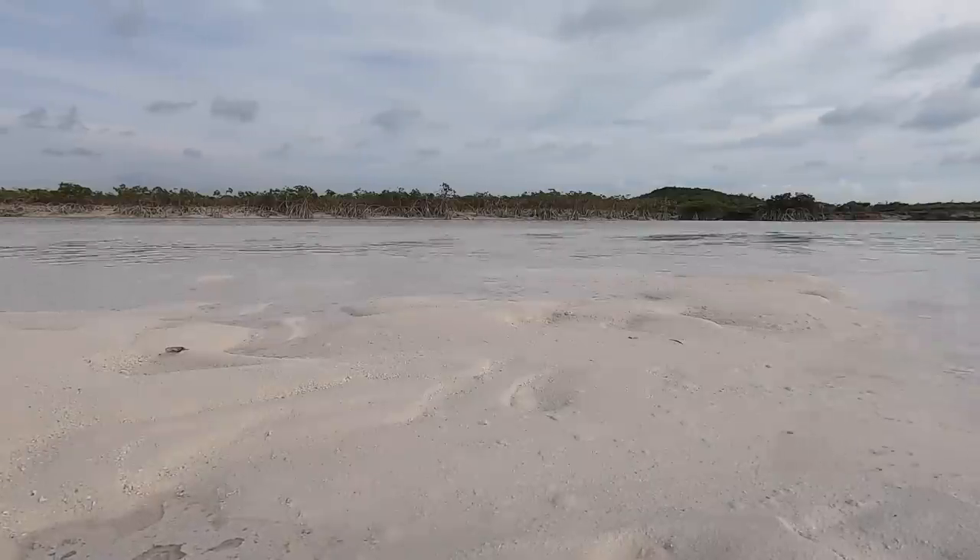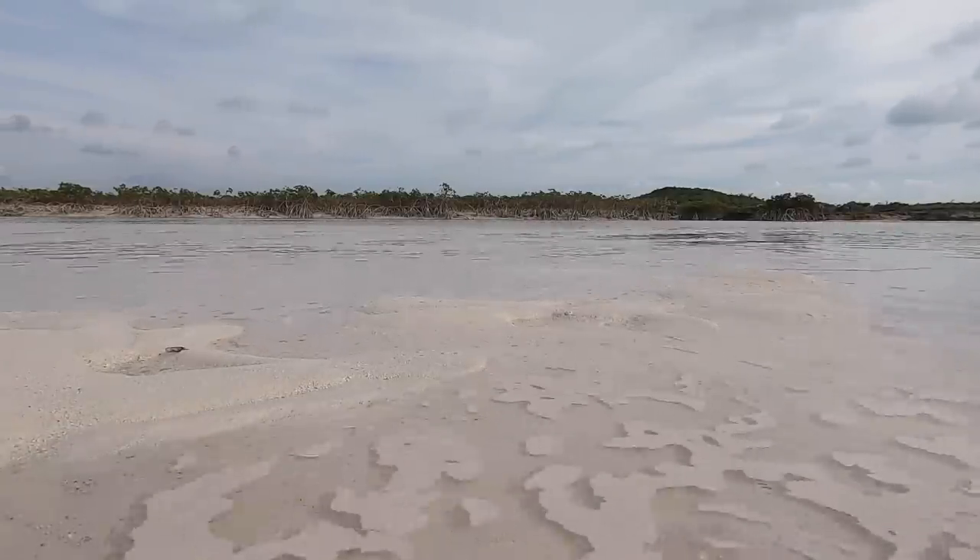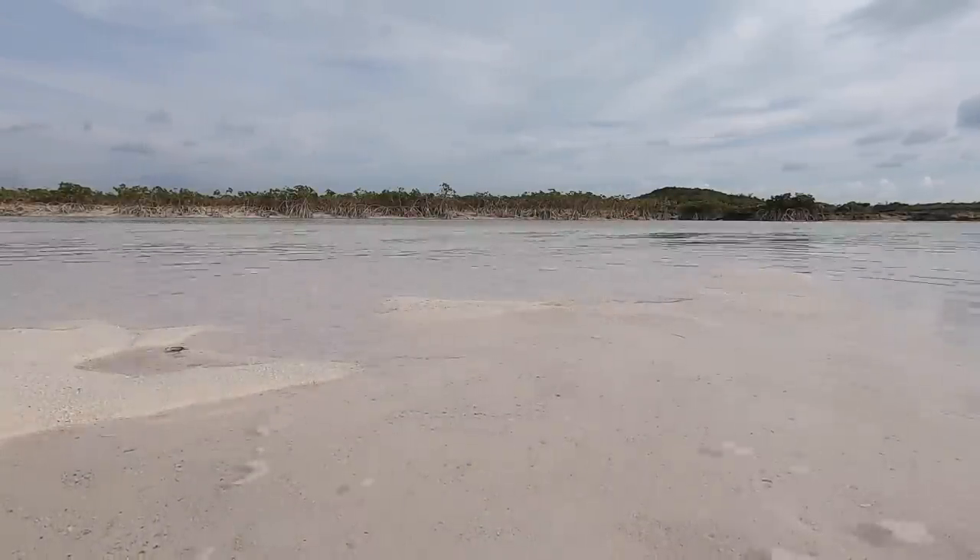The tide was coming back up. Soon our little sandbar was gone and we were in search of a beach to have a campfire on.